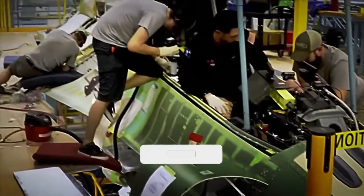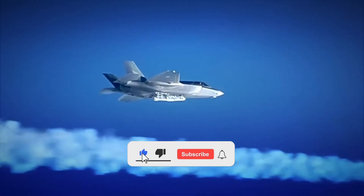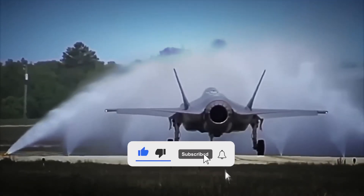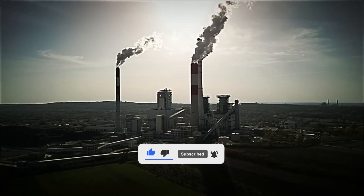Did you imagine this entire process? Would you like to pilot one? Leave us your answer in the comments. And if you liked this video, don't forget to like, subscribe, and hit the bell so you don't miss the next factory tour.